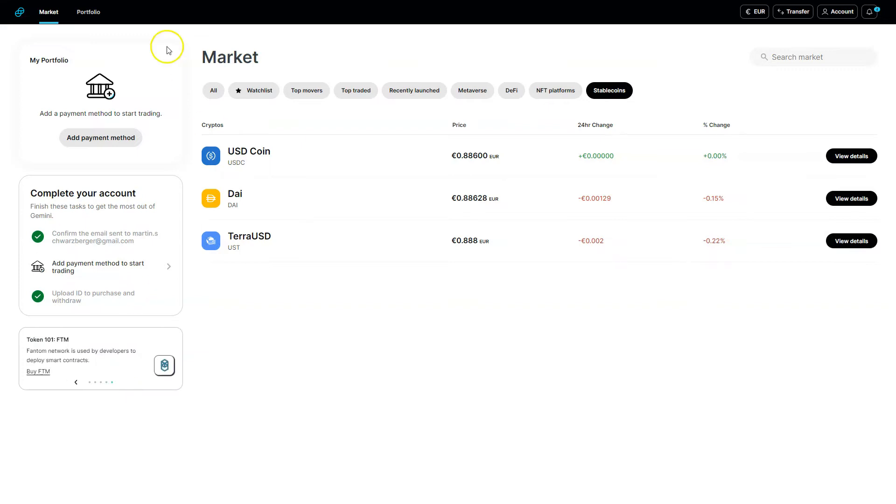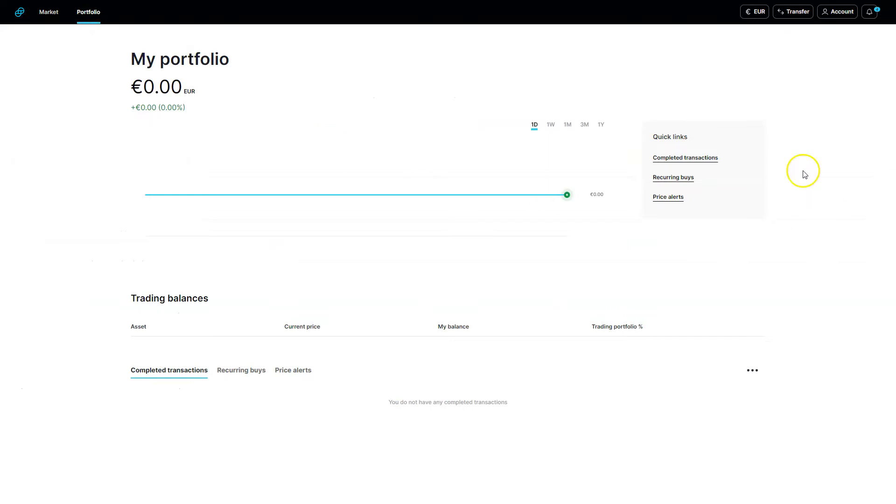So if I have Bitcoin and I want to convert it to Ethereum, I can do that here. I can trade the cryptocurrencies — that's what Gemini enables me to do. And I don't only have the possibility to use Gemini on my computer; I also have a mobile app. Here you see the portfolio — this is a test account — so you can see your recurring buys, completed transactions, and everything related to that.